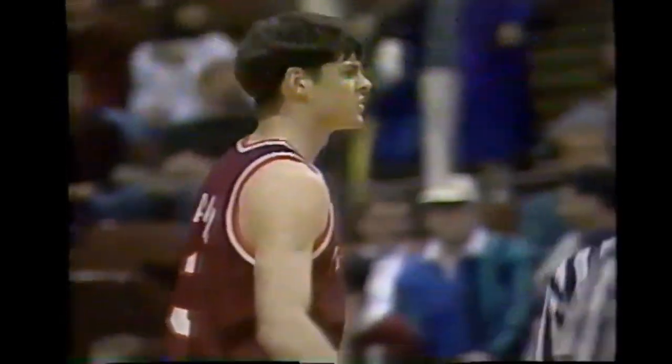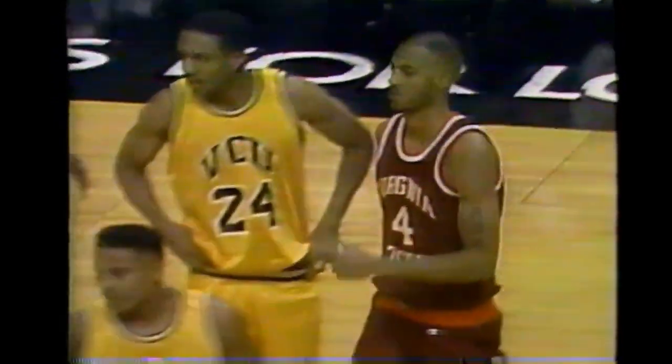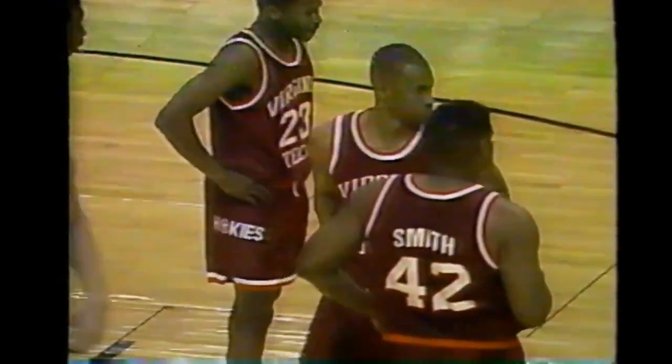It goes Jim Jackson to Travis Jackson - part of the Jackson 4 at Virginia Tech. You've got Travis, Corey, Jim, and Jim's brother David who transferred from UNC Asheville. One more and you'd have five, but that would be a cliché so they're going to stop it at four.